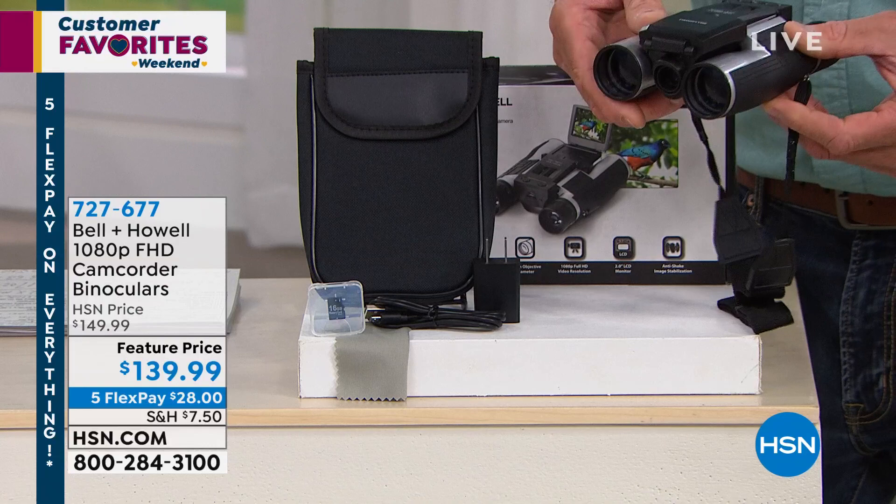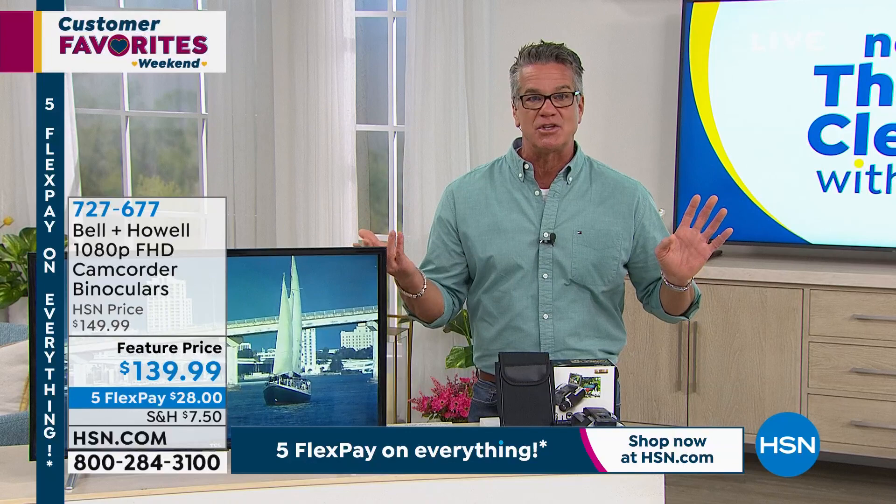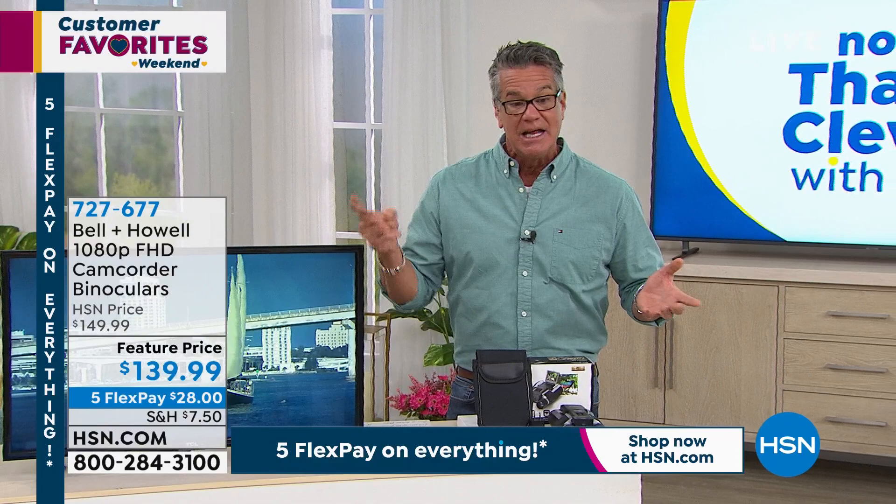How cool is it to be able to check out all your favorite things — whether you're a birdwatcher or you love nature. It combines two amazing technologies: being able to get in really close with items, which is what binoculars do, but at the same time allowing you to record that. My special guest is Joe Harrison, Skyping in to tell us all about it.